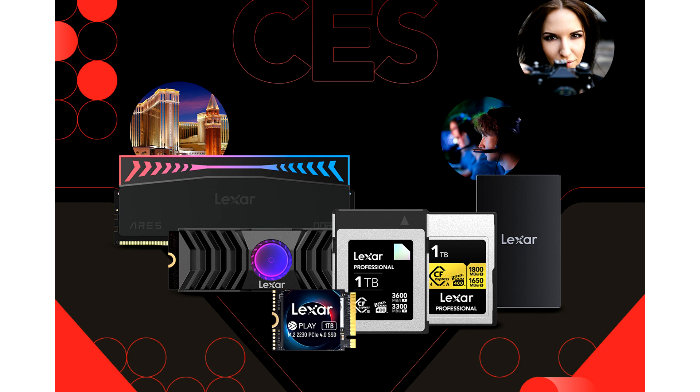For Type A card users, Lexar will show the Professional CFexpress 4.0 Type A Card Gold Series. It also utilizes PCIe Gen 4 technology and is the world's fastest CFexpress Type A Card, with max read speeds of 1800 MB/s and max write speeds of 1650 MB/s.